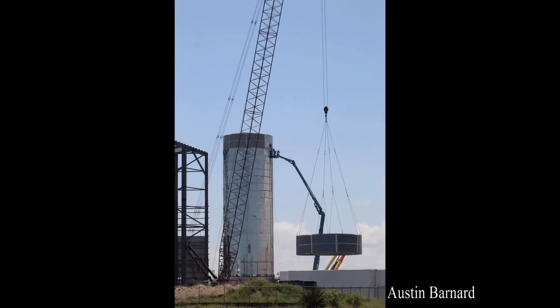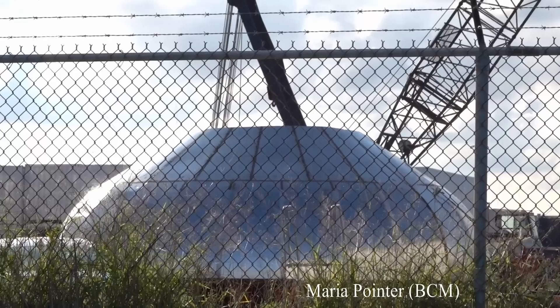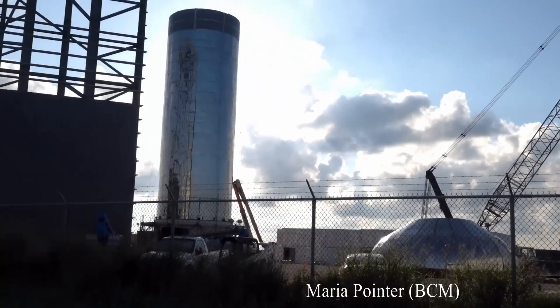Last week we watched as SpaceX placed yet another haul ring section atop their Mark 1 Starship down in Boca Chica, Texas. But it turns out it wasn't the last. Just after releasing my video, Austin Bernard captured SpaceX equipping Starship with one more, and the vehicle now has what appears to be an umbilical port. Also, the final fourth bulkhead for the fuel tank is staged and currently being prepped for its installation.